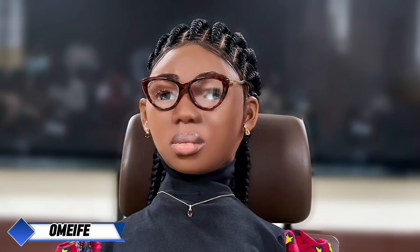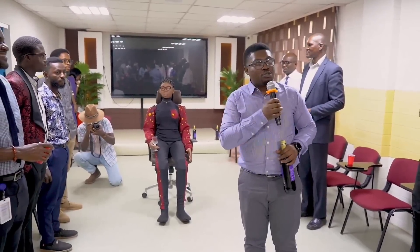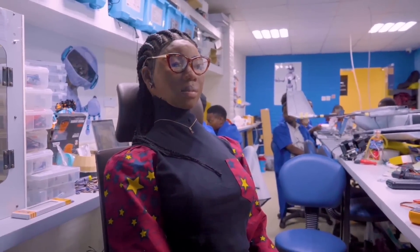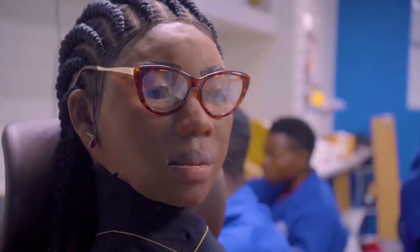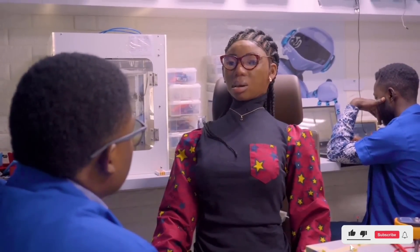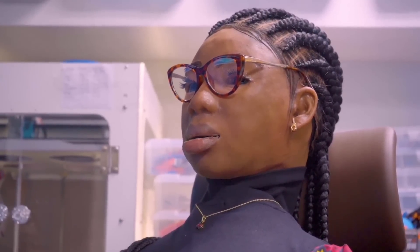Omeifei, developed by Nigeria's Unicon Group, is Africa's first humanoid robot and a unique presence in the robotics world. Equipped with multi-language capabilities, Omeifei can communicate fluently in English, French, Arabic, Igbo, and Pidgin, making her a truly versatile social assistant. Her ability to switch languages seamlessly and incorporate regional accents makes her adaptable to diverse cultural contexts, enhancing her appeal across communities.